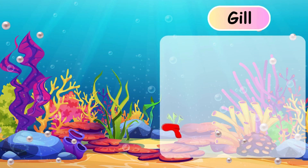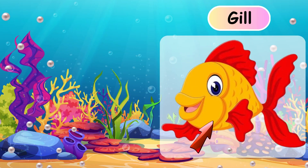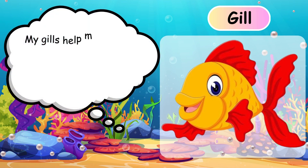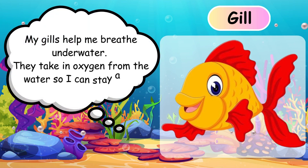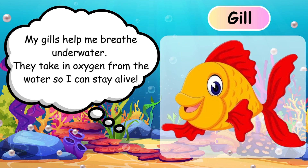Gills. My gills help me breathe underwater. They take in oxygen from the water so I can stay alive. Gills.